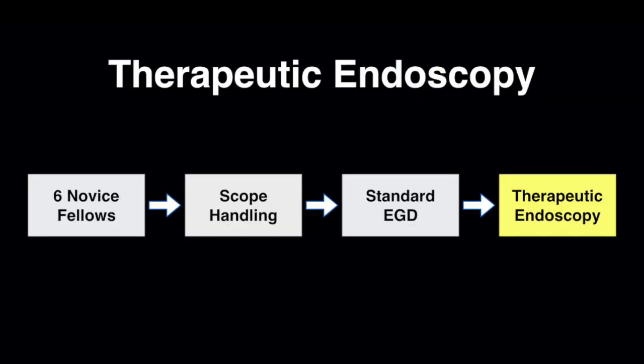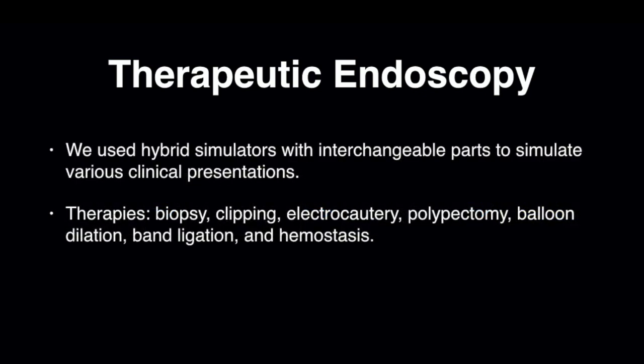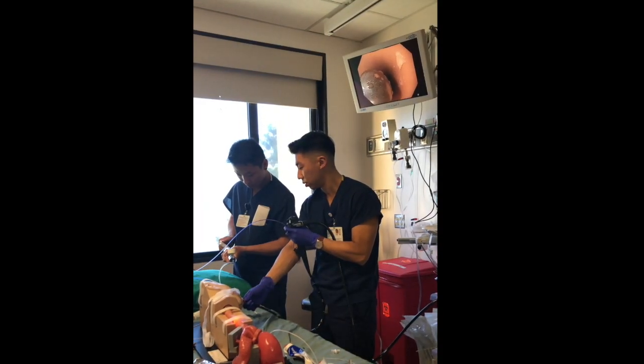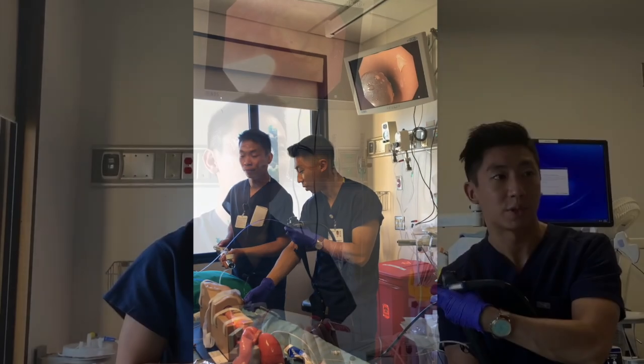After meeting simulator-based competency metrics for standardized EGD, the trainees then learned therapeutic endoscopy. We used hybrid simulators with interchangeable parts to simulate various clinical presentations. We taught the fellows endoscopic therapies such as biopsy, clipping, electrocautery, polypectomy, balloon dilation, band ligation, and hemostasis.